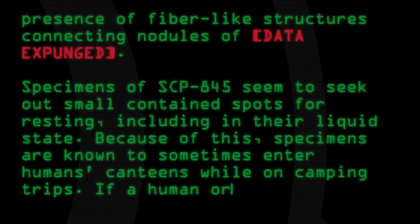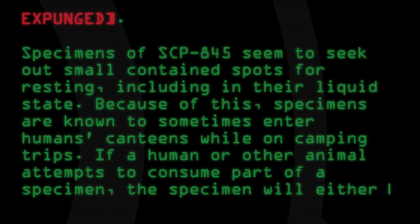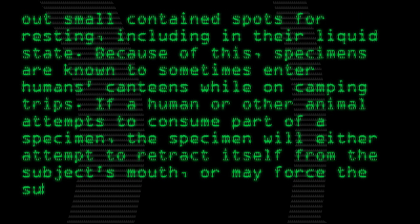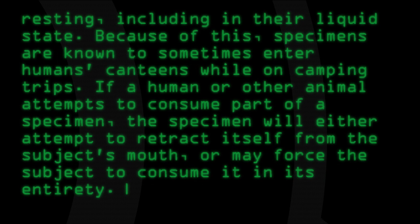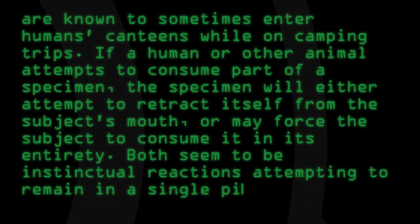If a human or other animal attempts to consume part of a specimen, the specimen will either attempt to retract itself from the subject's mouth, or may force the subject to consume it in its entirety. Both seem to be instinctual reactions, attempting to remain in a single piece.